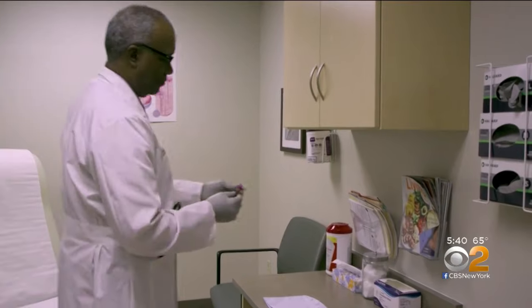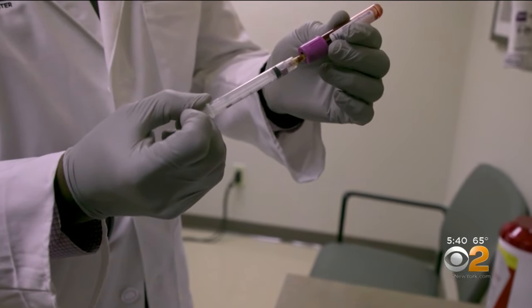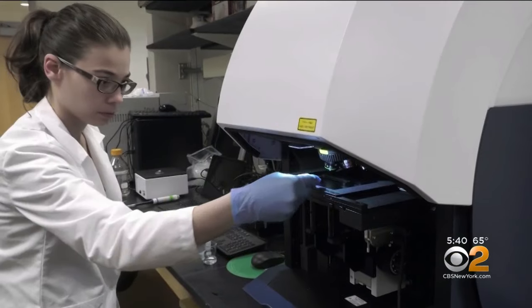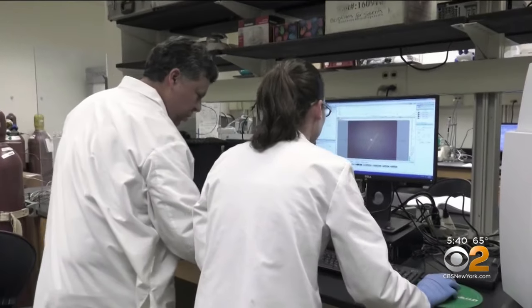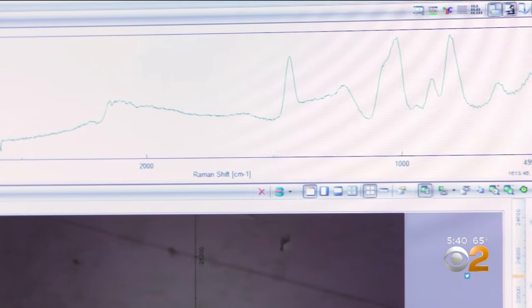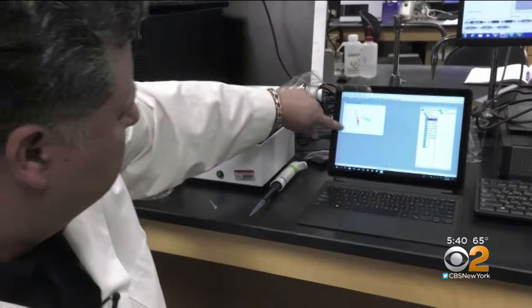Now researchers at the Ohio State University Wexner Medical Center have identified a potential test to diagnose fibromyalgia with just a few drops of blood. This test can analyze levels of chemicals in the blood the same way it analyzes molecules in food. This fingerprinting technique can distinguish fibromyalgia from other chronic pain conditions with near 100% accuracy.